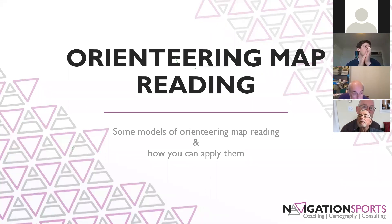Today I'm going to be talking about orienteering map reading, largely from a theoretical perspective. I've got a couple of different models of orienteering map reading and we'll talk a little bit about how you can apply those. These are theoretical models looking primarily from a competitive orienteering perspective, but with very useful information for everybody from beginner level all the way through to understanding what the ideal ways of doing your map reading are when you're out on course.